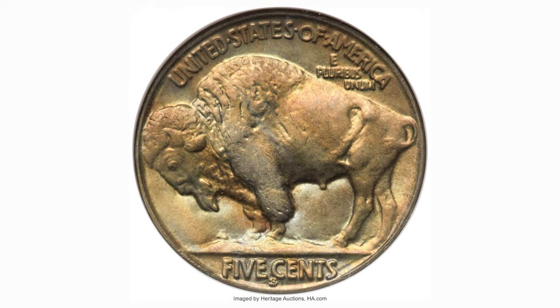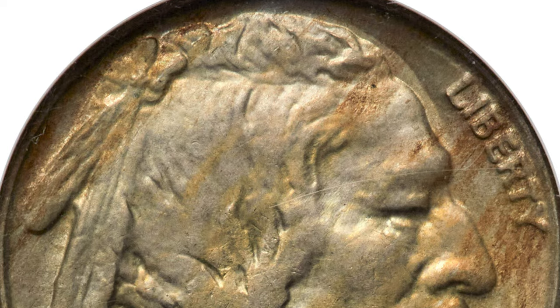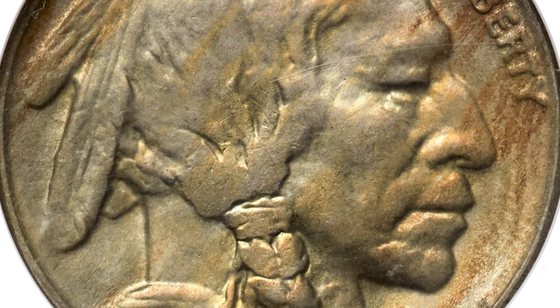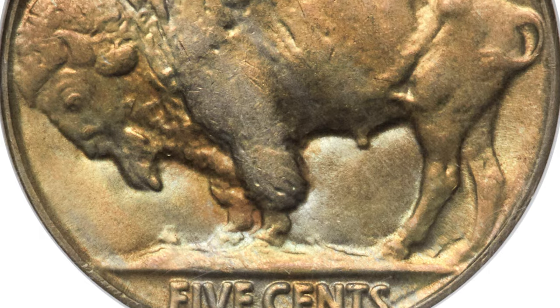Here is 1926-S Buffalo Nickel in MS64, seldom seen this fine. Satiny near gem luster yields warm olive gold, amber and sun orange hues across each side of this scarce better date Buffalo Nickel. Fine details are soft as usual for this issue, which is almost never seen without some degree of die erosion, as seen here.